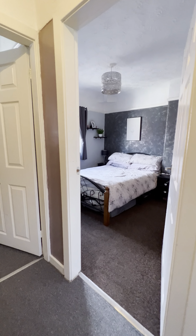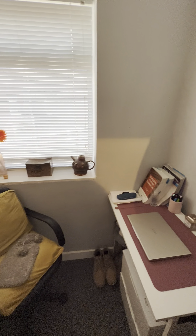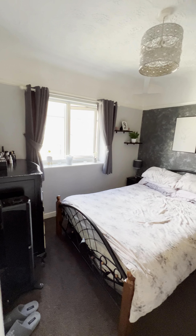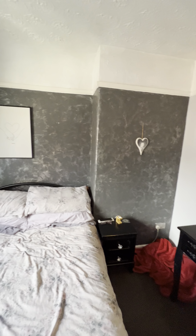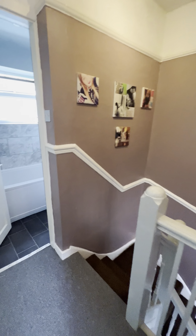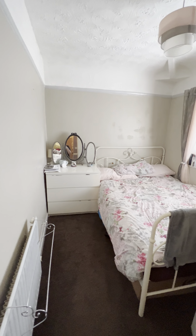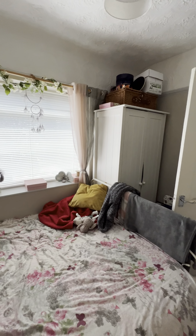Up here we've got the three bedrooms. We've got the smallest of the three, currently used as a bit of a dressing room and office space. Then we've got the master bedroom, which comfortably fits a double bed. The second bedroom is also another double bedroom, with views over the garden.